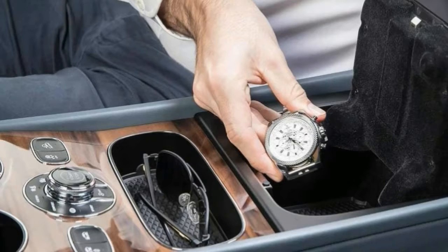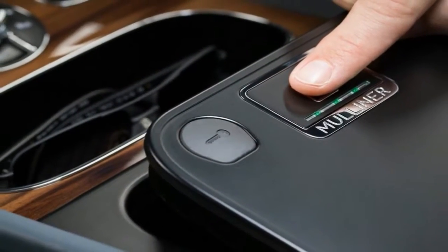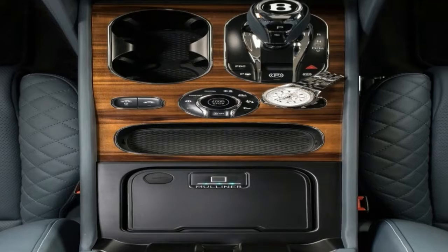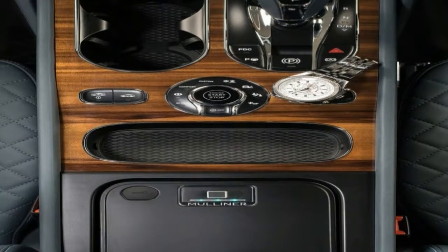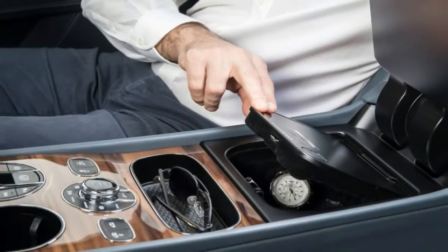Thankfully, Bentley has a solution. The ultra-luxury automaker now offers a biometric storage pin for the Bentayga SUV. It's constructed from aluminum and uses fingerprint recognition technology to provide secure storage of all your valuables. Designed by Bentley's personal commissioning division, Mulliner.